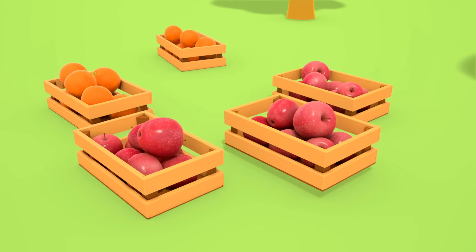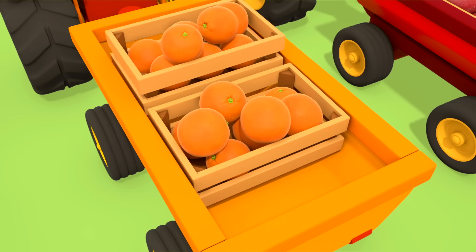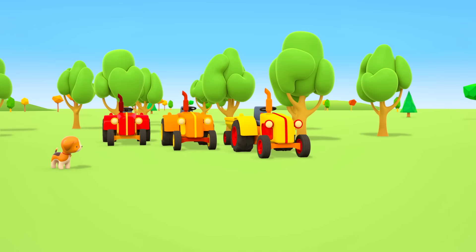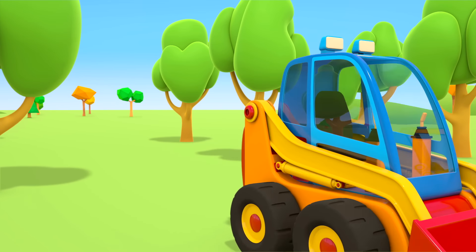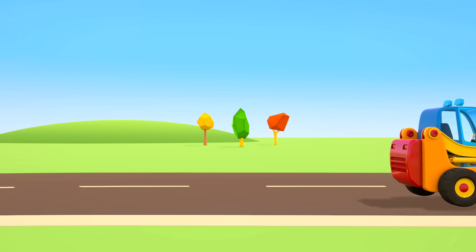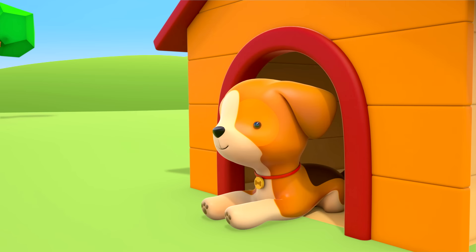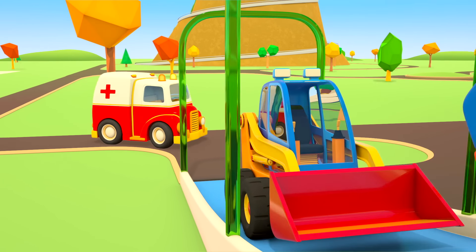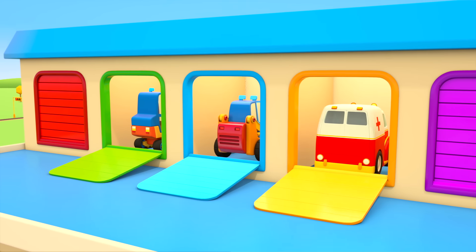Now it's time to take them to the shop. The red tractor is taking the red apples. The oranges are going in the orange tractor's trailer, and the pears are going in the yellow tractor's. The helper cars have done a great job. Thank you. The puppy is going home to rest in his kennel. It's time for bed now. The helper cars are going to rest in their own garage. There will be a new job waiting for them tomorrow.